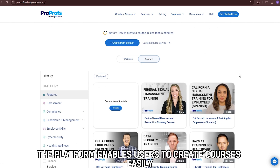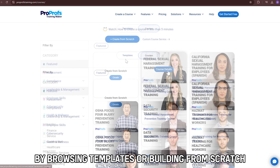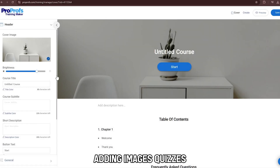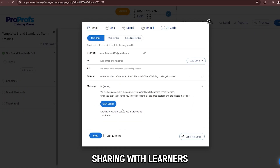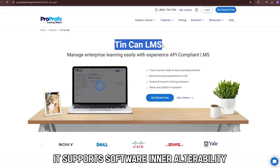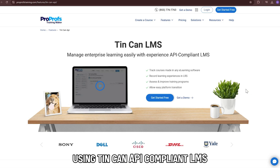The platform enables users to create courses easily by browsing templates or building from scratch, adding images, quizzes, tests, videos, and presentations, customizing with a logo, theme, and brand colors, sharing with learners, and tracking progress in real time. It supports software interoperability using TinCan API-compliant LMS.